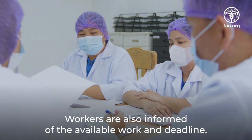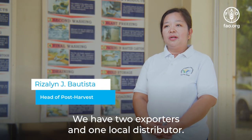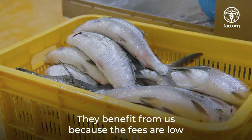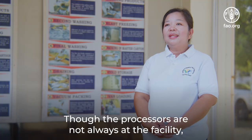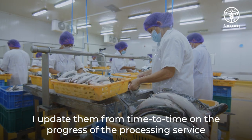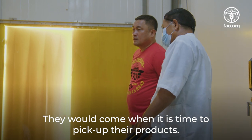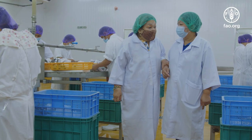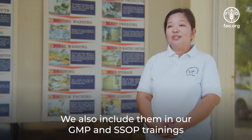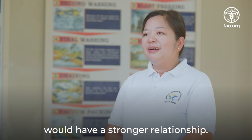Workers are also informed of the available work and deadlines. Currently, we have three small-scale processors — two exporters and one local distributor. They benefit from us because the fees are low and we offer technical assistance. Though the processors are not always at the facility, I update them from time to time on the progress of the processing service they requested. They come when it is time to pick up their products. We also include them in our GMP and SSOP trainings so that our small-scale processors and the KPSPC staff would have a stronger relationship.